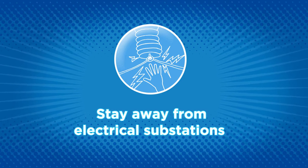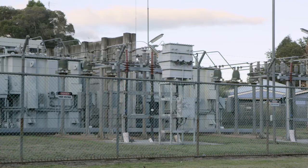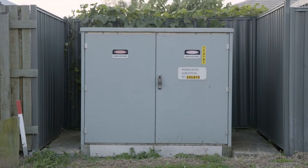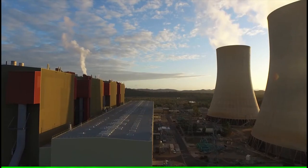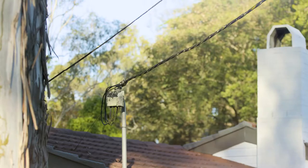Electrical equipment and electricity substations are everywhere you look. They're behind fences, in buildings or on the side of the footpath and most of them have danger signs. Substations reduce the voltage of electricity from power stations so it can be distributed to homes, schools and businesses.